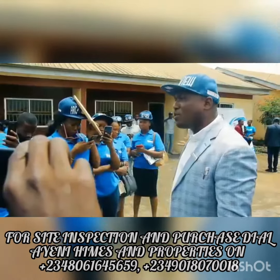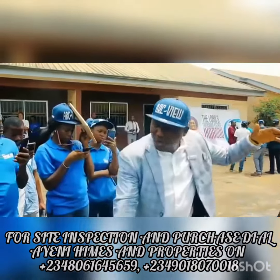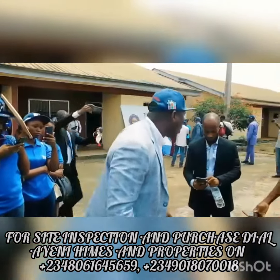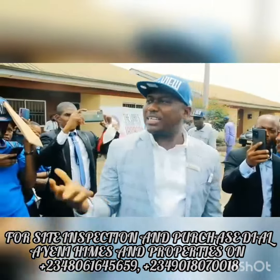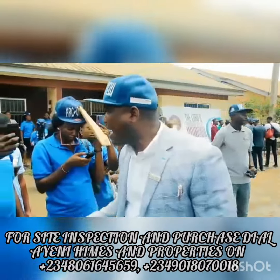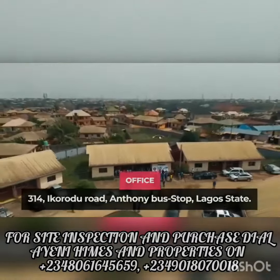From the Ikorodoo bus stop, it's just about 5 minutes down to this side. As you can see, the floor is interlocked — it's not waterlogged; you are standing on an interlocked floor. So what are you waiting for? You don't have any excuse not to invest this year. Our office is located at 314 Ikorodoo and Tony Buster. We can also be reached.